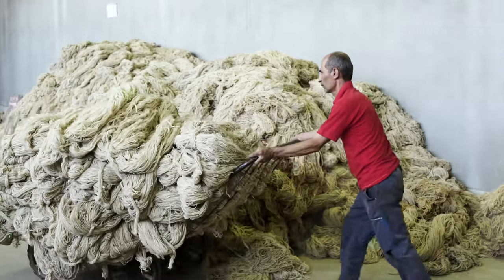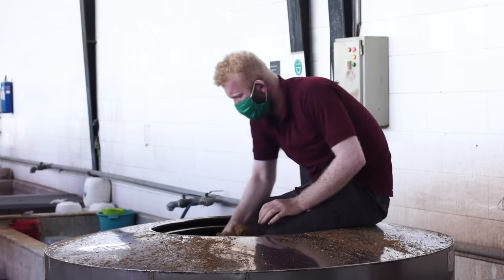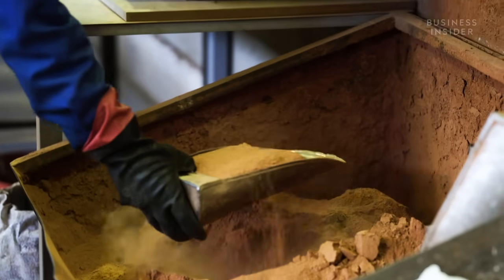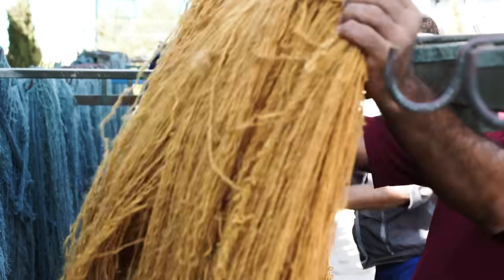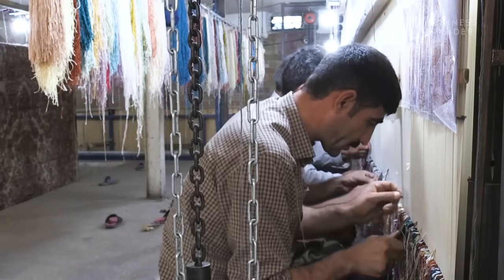Traditionally, Persian rugs are made from sheep's wool, which is boiled, spun and dyed by hand. These bright and elaborate yarns are dyed with natural colorings from plants and insects. In many regions, such as Yazd, hundreds of weavers may work in the same factory at any given time.